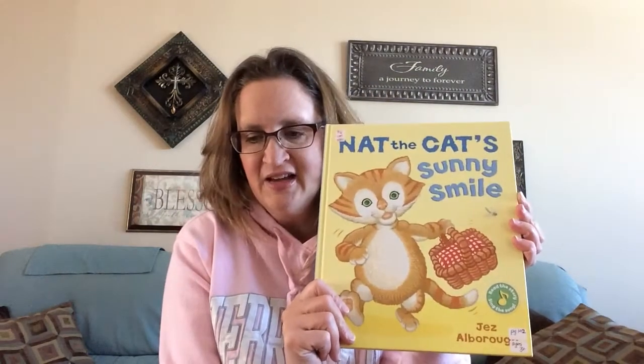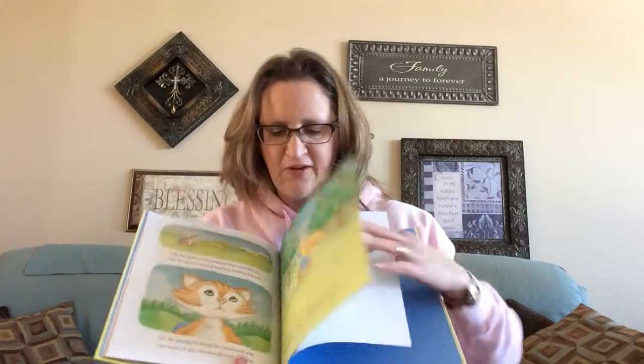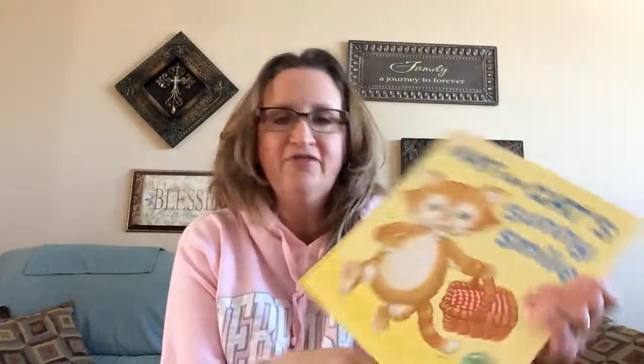Nat the Cat's Sunny Smile is the next customer special. This one's on sale for just $6 this month. It's an absolutely precious picture book about a cat trying to get all of his friends together for a fun little activity. It's a fun picture book that a lot of children will enjoy, and it's by one of our favorite writers and illustrators, Jez Alborough.